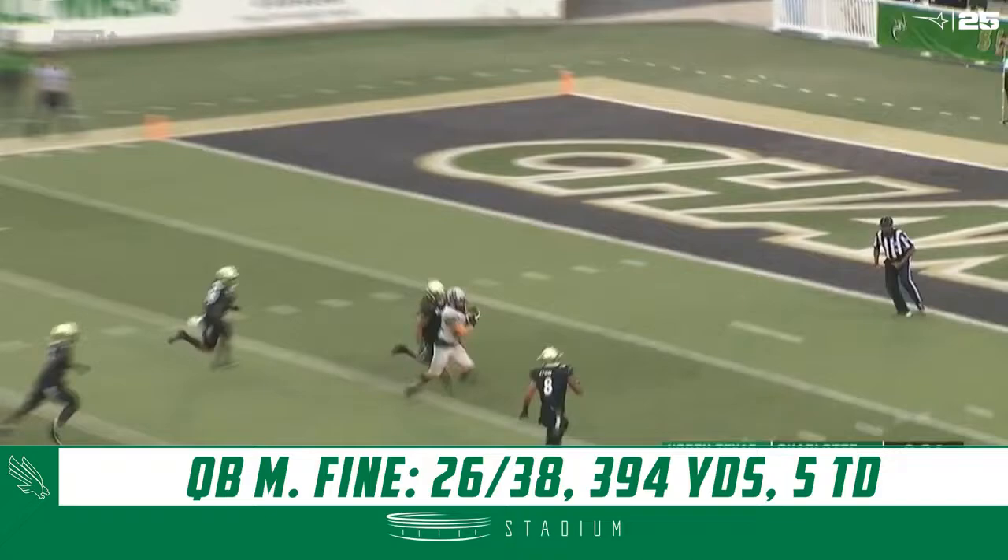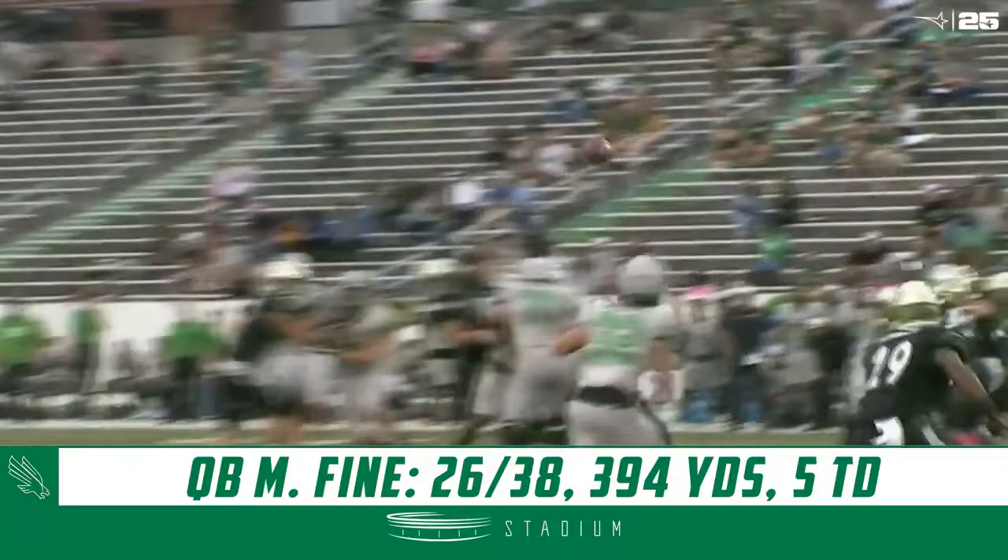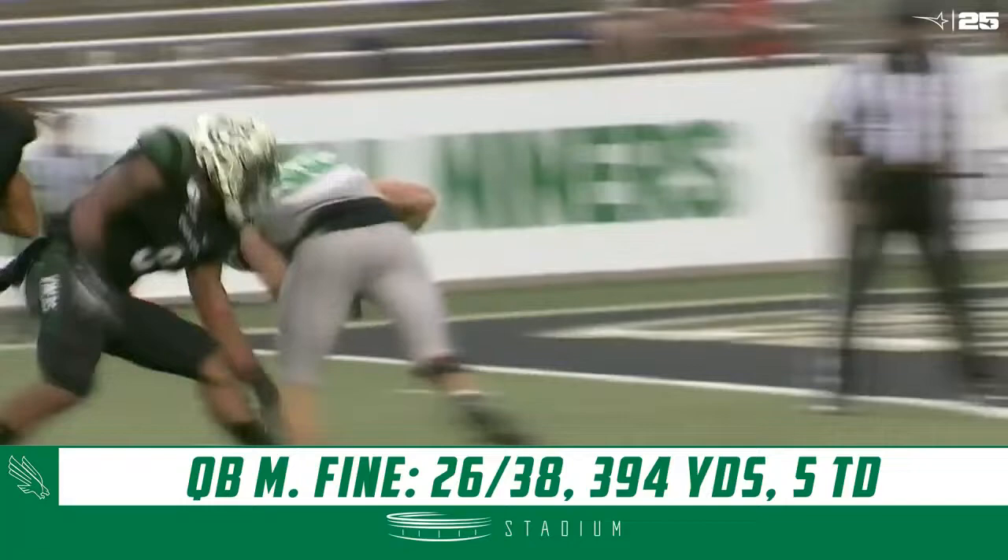Fine going to throw again. Lawrence with a nice catch and run to the 10, to the 5 — touchdown. Michael Lawrence, his second of the year. You've got to get the guy on the ground right here, and then Fugate gets his hands on him, can't finish, and then Lyon knocks him into the end zone.